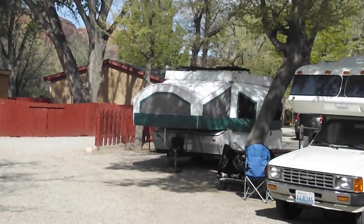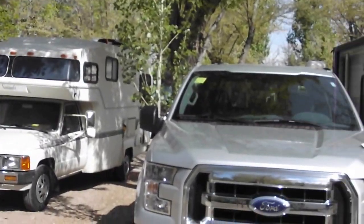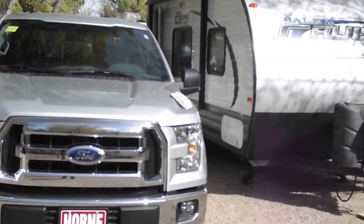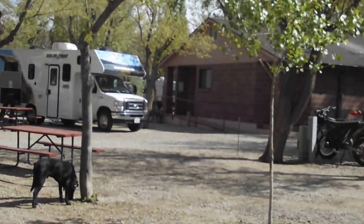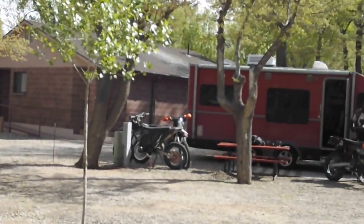Beautiful restrooms, a little over $40 a night for us to stay in this site with full hookups. Picnic table, no fire pits, but that's okay.